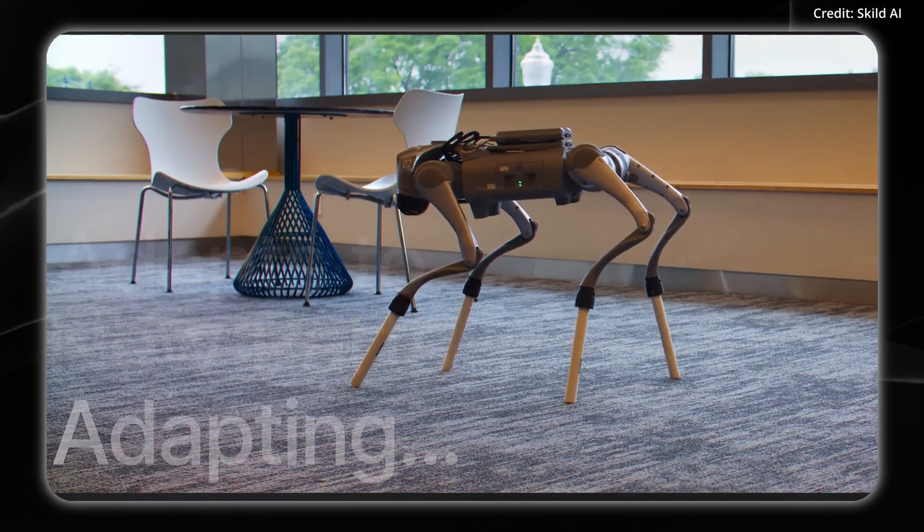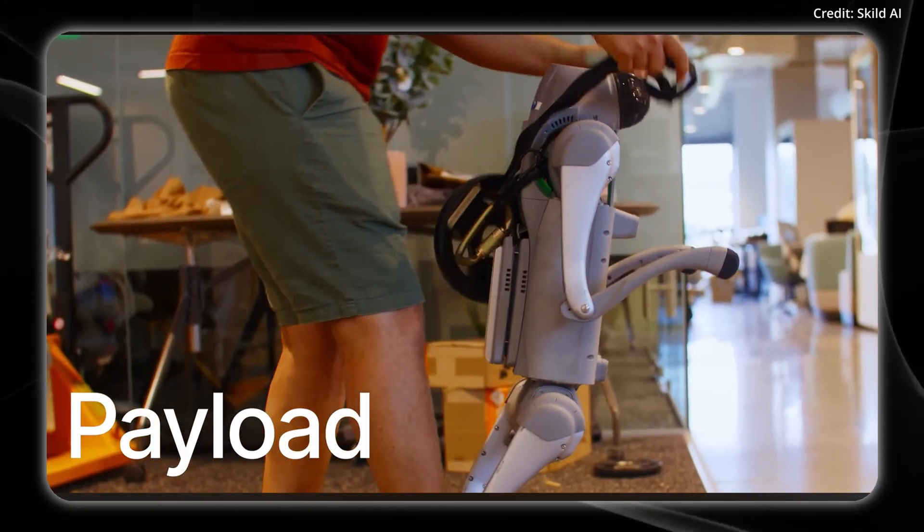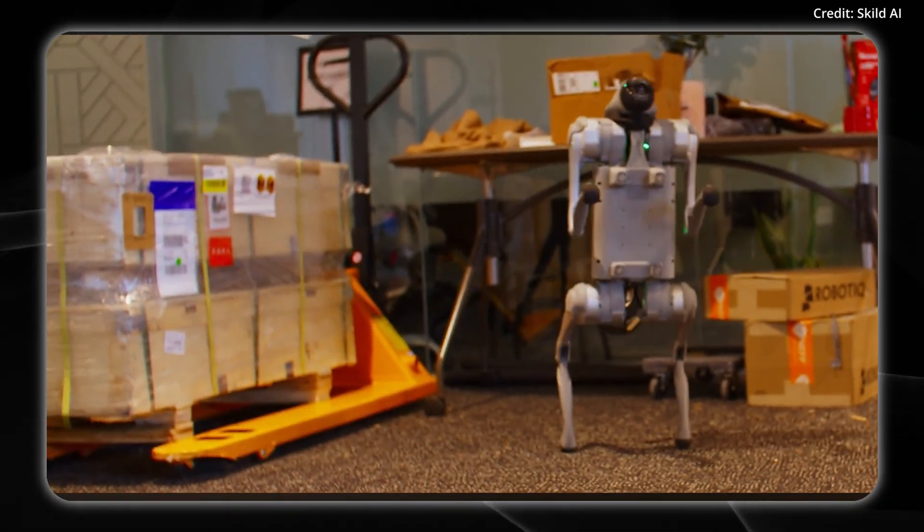The fifth situation was stilts, where longer legs raised the center of mass beyond the original training data, but the AI quickly adjusted its step timing and placement to stabilize its walking.